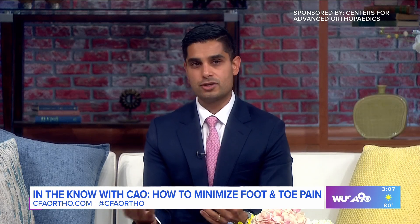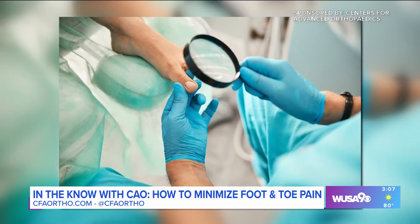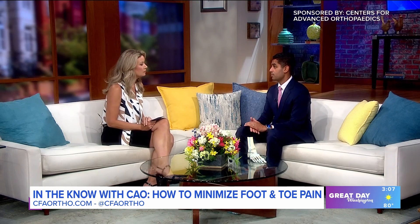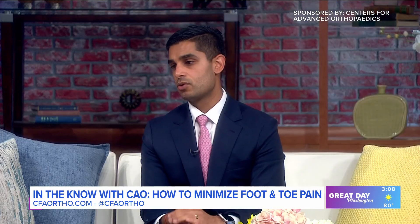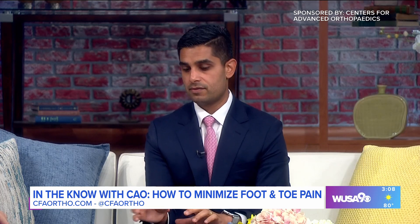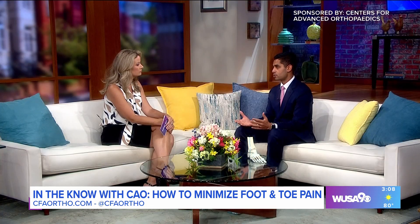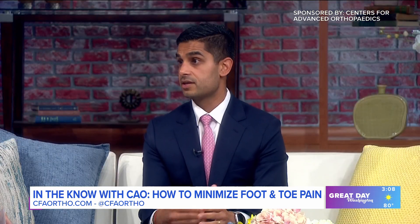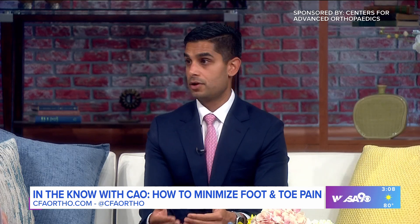With toenail fungus, if you have a discoloration on your toenail and you notice something is off, get an opinion, because early detection can be helpful with topical management. There are over-the-counter topicals and antifungal creams, and we can also start patients on prescription medications. With toenail fungus, it can take a long time to clear, so you have to be patient — I recommend using it consistently for several months before you see results. The earlier you catch it, the better.